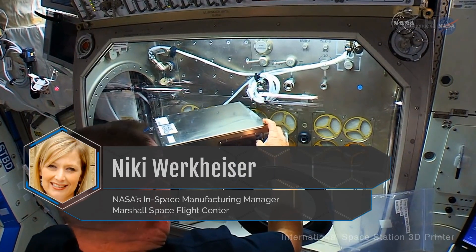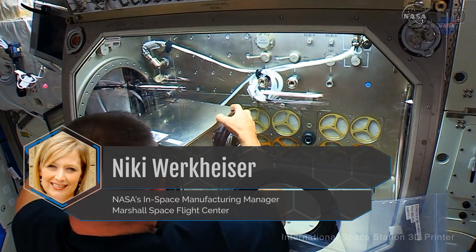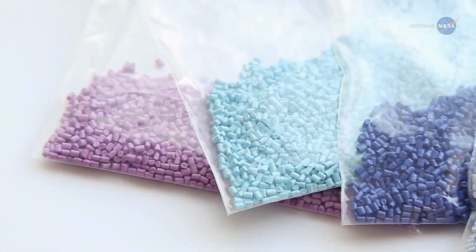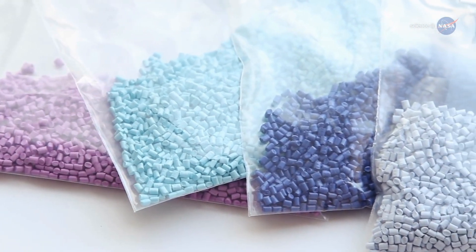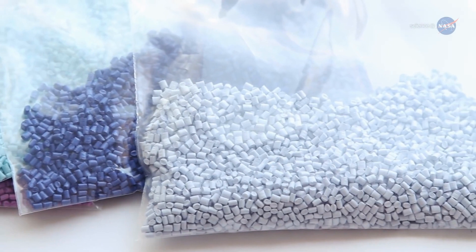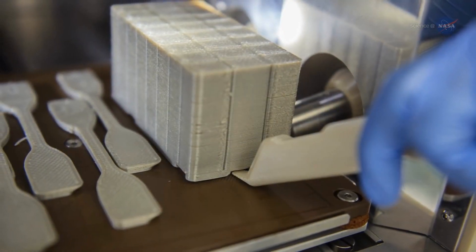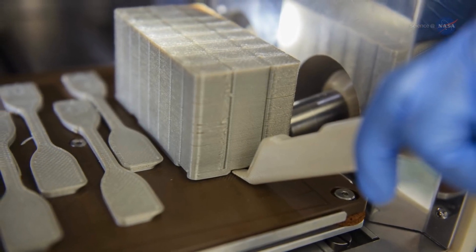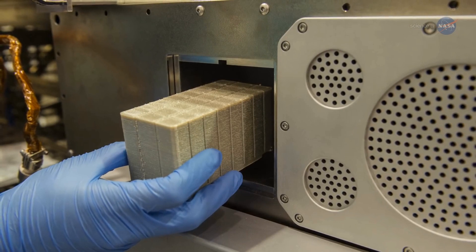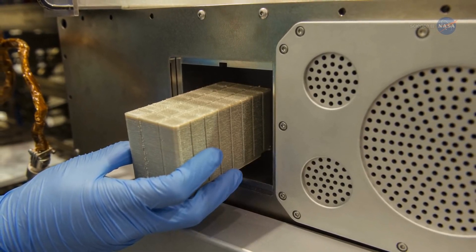Nikki Werkheiser, NASA's InSpace Manufacturing Manager at Marshall Space Flight Center in Huntsville, Alabama, says: Recyclers on Earth grind plastic pellets to create their products, but that grinding creates material shear which prevents you from reusing that plastic again — it's no longer strong enough. For this technology demonstration, the company Tethers Unlimited developed a novel recycling process that doesn't require grinding, and that allows us to recycle the plastic multiple times.